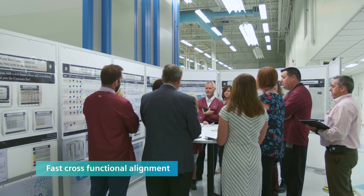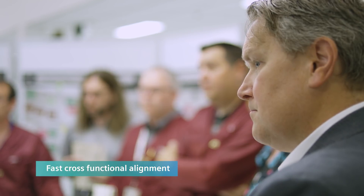Daily meetings on the manufacturing floor facilitate fast cross-functional alignment of problems early so that they can be addressed and corrected right away.